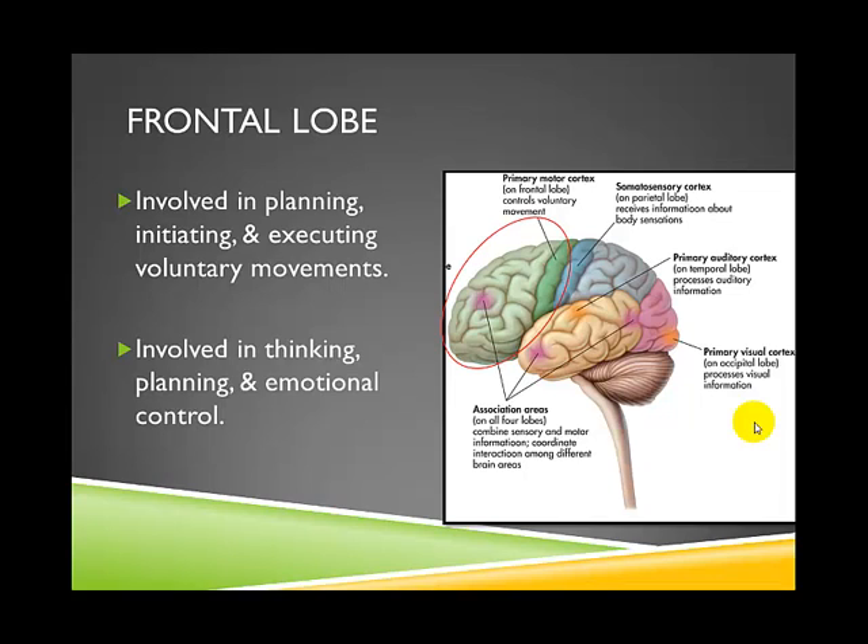If there were damage to the frontal lobe, there are certain case studies that illustrate the effects. Your textbook discusses the infamous case of Phineas Gage, a railroad worker who survived an explosion that sent a rod up through the bottom of his head and out through the top of his skull. After he recovered, friends and family noted severe personality changes — before the accident he was easy-going, but afterward he became very aggressive, argumentative, and impulsive, with poor ability to plan consequences of his actions, because his frontal lobe was damaged.